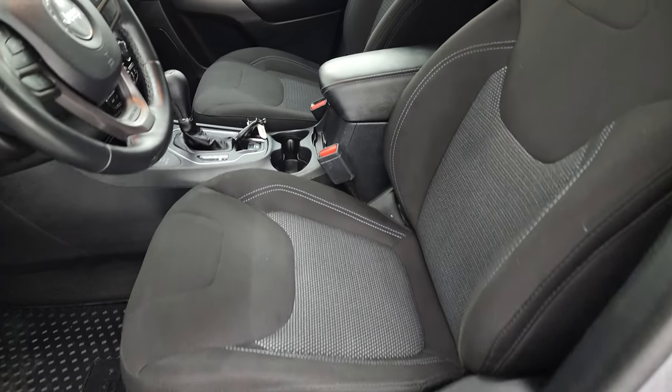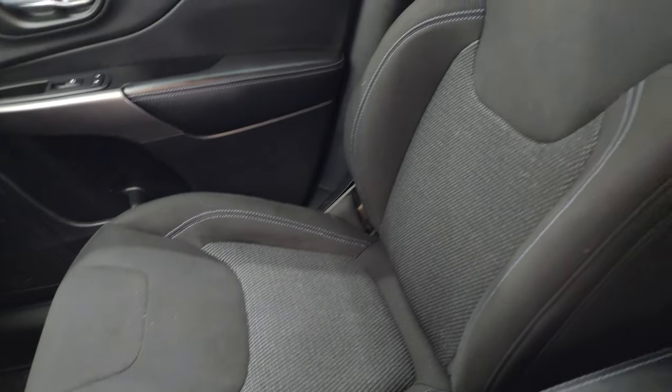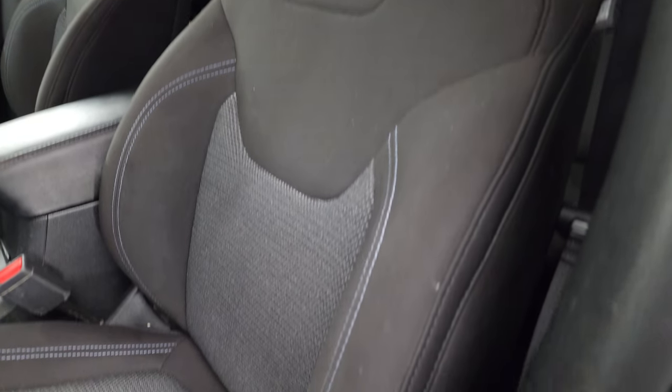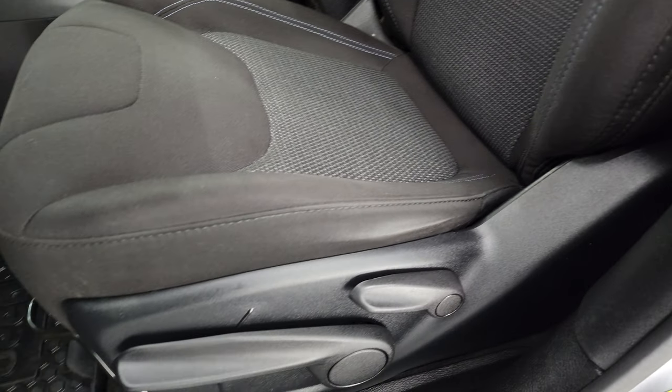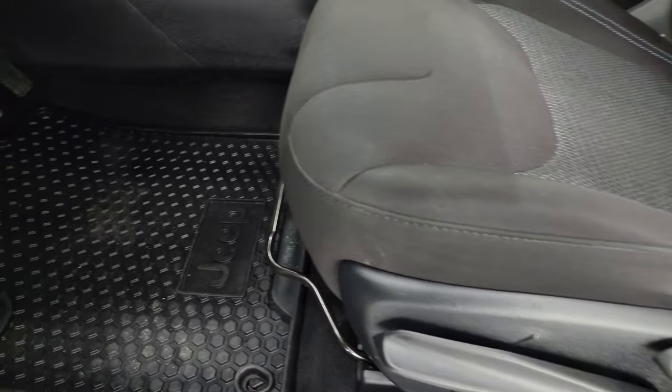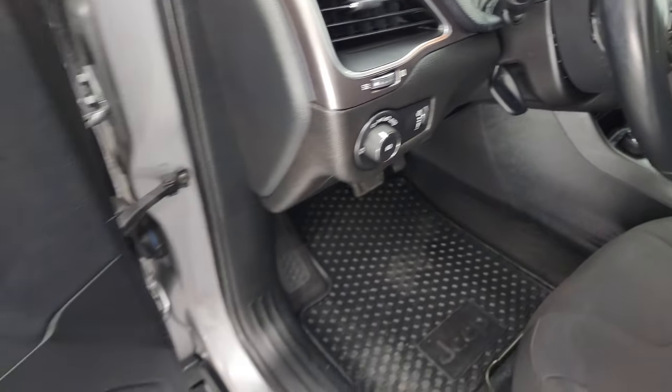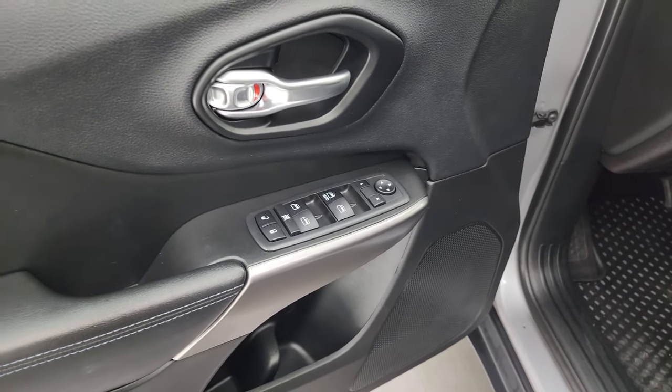Inside, the Latitude package gives you the black cloth bucket seats in the front. No rips, no tears on these seats — they're in really nice condition. Kind of a light blue stitching, driver's seat height adjuster. Factory all-weather floor mats up here as well. Auto headlamps, tilt and telescopic steering wheel, power windows, locks, and mirrors.